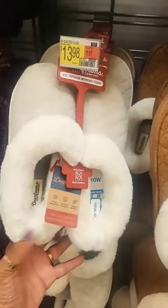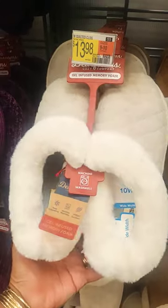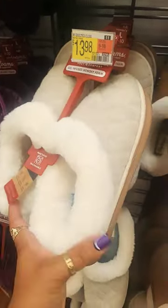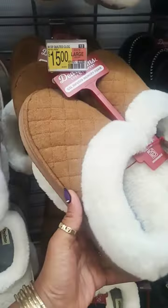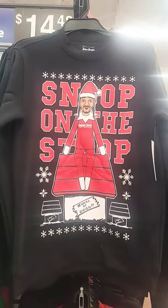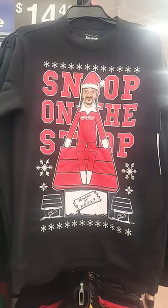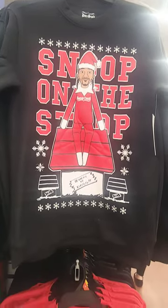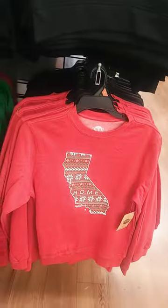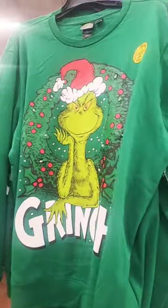These quilted deer foam pillows are $13.98 and they say they are gel infused, really nice and soft. You can get this one for $15, and look at this shirt for $14.48 — Snoop on the Stoop, wow okay. And a few Christmas tops: Santa Claus is coming to California, and the Grinch — this one lights up.